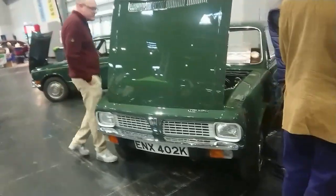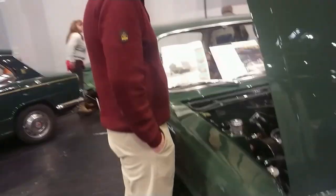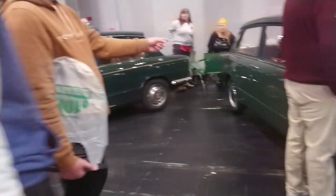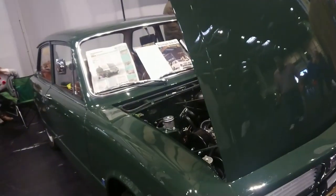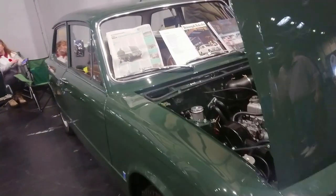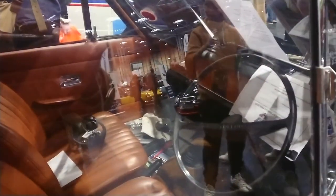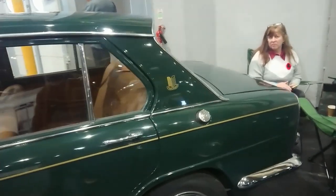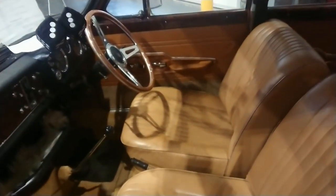Triumph Toledo. My parents had one of these back in the day. I never saw it because the thing was so unreliable they'd sold it by 1980. This one is a 71 or something. It's a very stripped-out version of the Dolomite really, but it came out first, before the Dolomite came out. It was in production at the same time as the 1500 — not the TC, but the 1500 — and then later the Dolomite, 1850 and the Sprint.